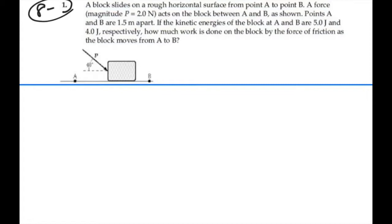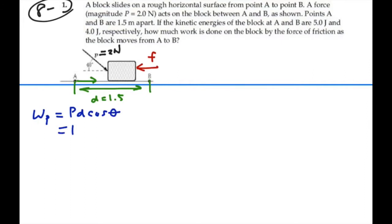We have a force P acting on the block equal to 2 newtons, acting at a 40 degree angle from the horizontal. We also have a force of friction working against the motion of the block, and the block moves from A to B, a distance of 1.5 meters. So we're going to have two external forces working on this block. The work done by P equals P times distance D times the cosine of the angle between their two directions — that's P times D cosine 40 degrees, because the P force comes down at that angle and D goes horizontally, so the angle between them is 40 degrees.